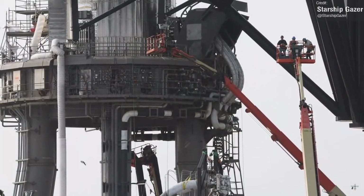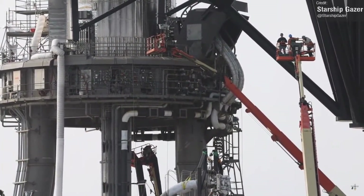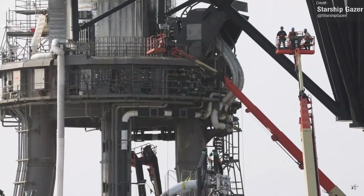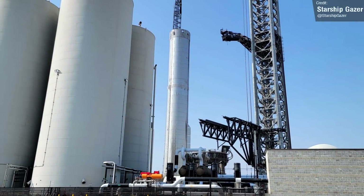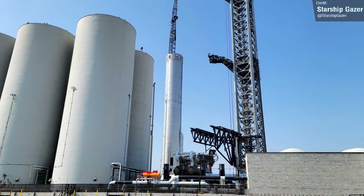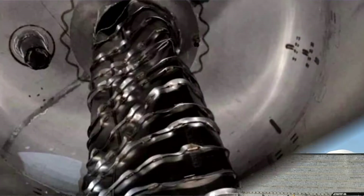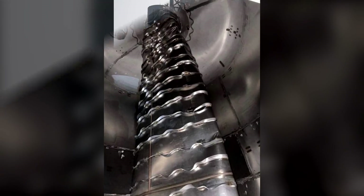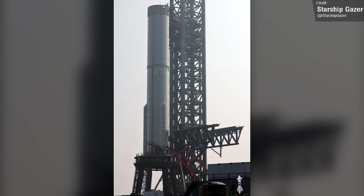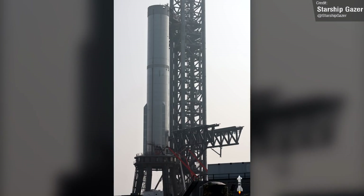Moving on from Starships and Superheavies: Booster 7 was installed on the launch pad last week following repairs to its crushed methane transfer tube, and SpaceX have started running new cryoproofing tests on the vehicle. We saw a total of two cryo tests in which the booster's tanks were completely filled. So far there's no real indication that there were any issues, which is a good sign that SpaceX have fixed whatever caused the first Booster 7 implosion.